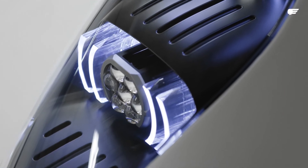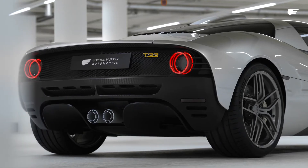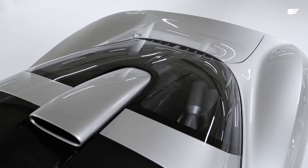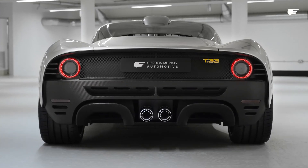I think everybody was expecting us to do a sort of diluted T50, if you like. It couldn't be more different. It's a completely new architecture, new chassis technology, a new carbon safety cell. It's a clean sheet of paper, ground-up motor car — not even a version of T50. It's very, very different.